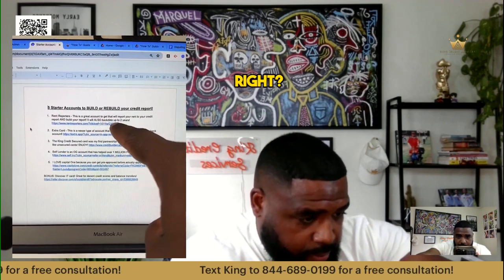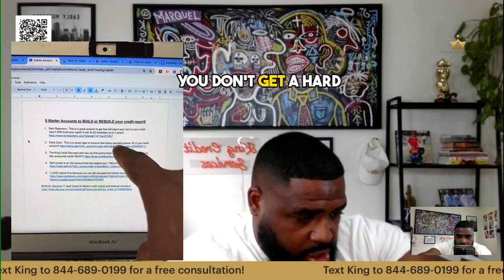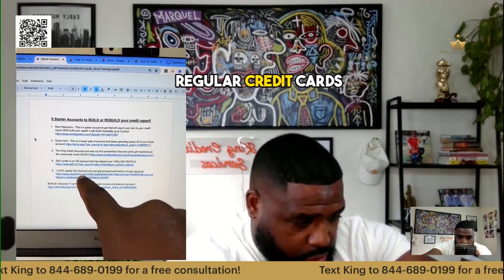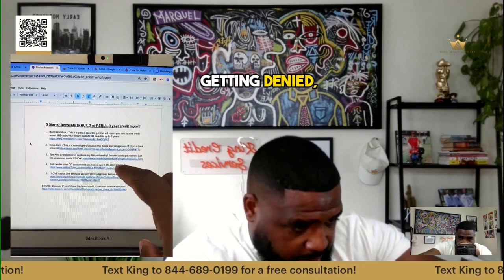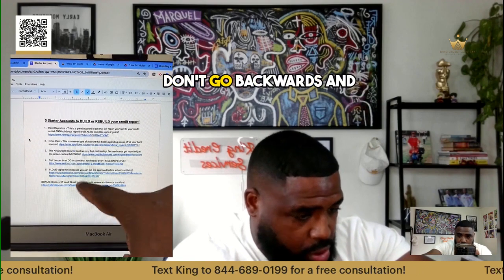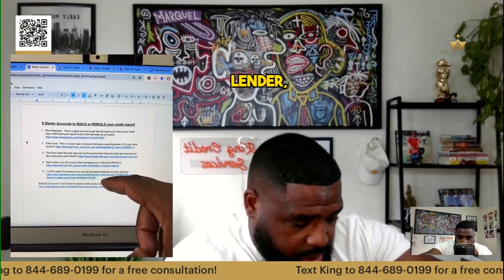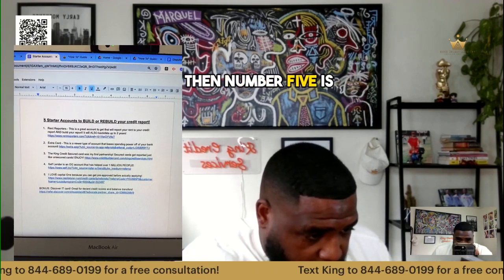Number one: Rent Reporters — this is good because it's going to give you an aged primary, backdating up to two years. Number two is good because you don't get a hard inquiry. Number three: if you keep getting denied for regular credit cards like Capital One and Discover, go ahead and grab that secured card — but if you already have open credit cards, don't go backwards and get a secured card. Number four: Self Lender, probably the most used credit builder. Number five: Capital One Platinum card.